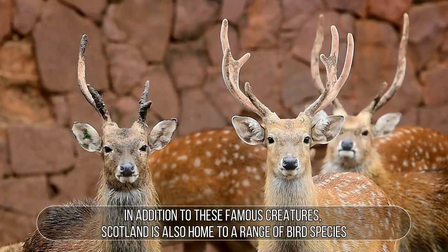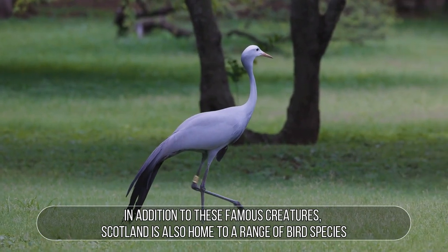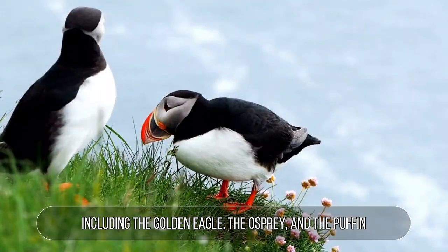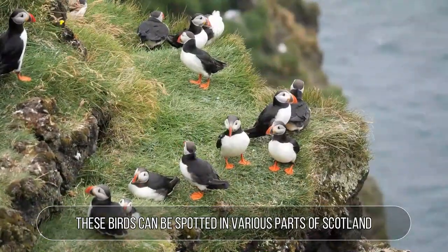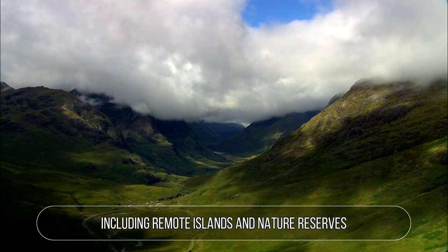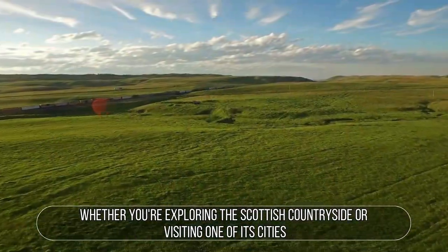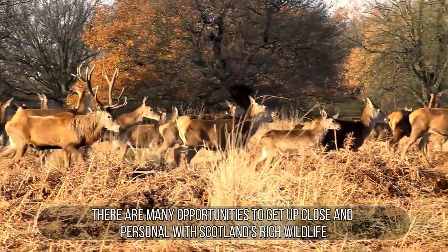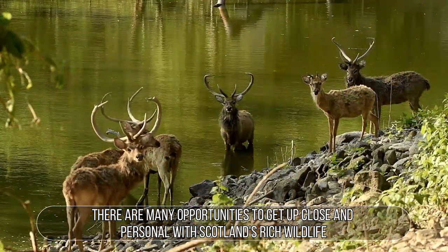In addition to these famous creatures, Scotland is also home to a range of bird species, including the golden eagle, the osprey, and the puffin. These birds can be spotted in various parts of Scotland, including remote islands and nature reserves. Whether you're exploring the Scottish countryside or visiting one of its cities, there are many opportunities to get up close and personal with Scotland's rich wildlife.